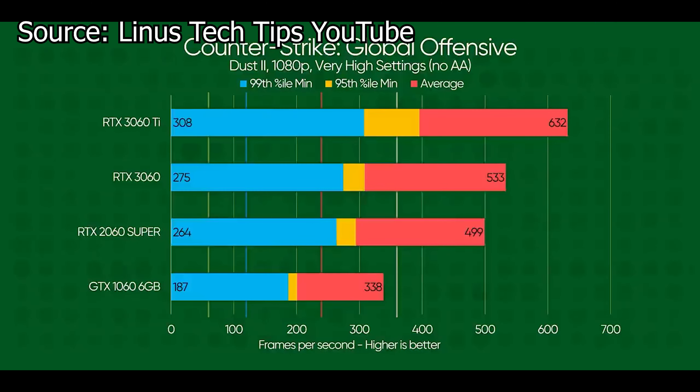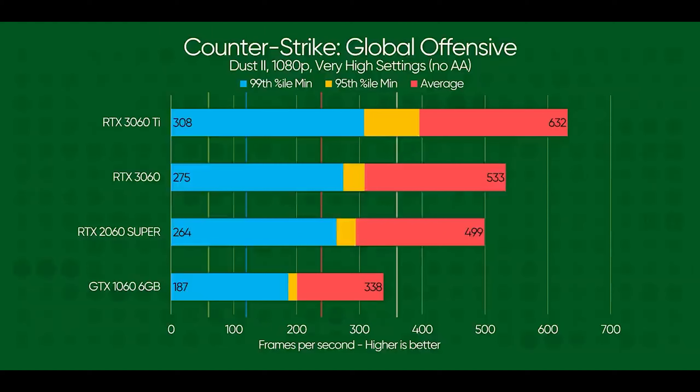Here's a chart of CSGO performance. Notice how much the RTX 3060 Ti beats the RTX 3060, which seems to be about a performance difference of 6 to 10% compared to the RTX 2060 Super.